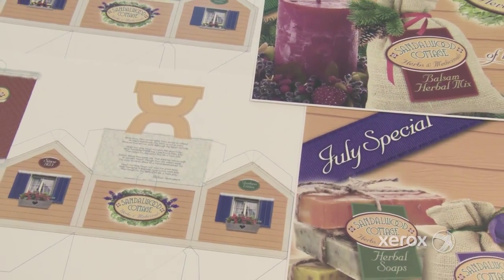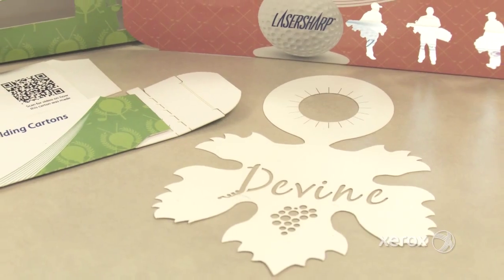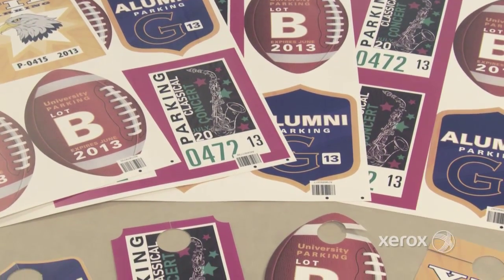Whether your jobs consist of signs, folding cartons, game pieces, greeting cards, or other applications, the Xerox robotic print solution will help you get more jobs out the door faster and reduce operating costs and errors.